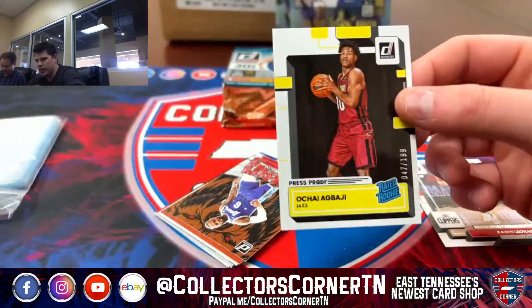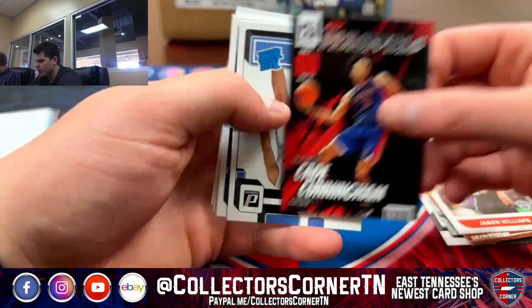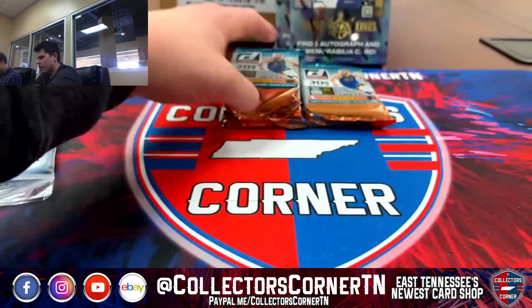Our press proof, we've got Kawhi. We've got an Agbaje numbered to 199 on the purple press proof. We've got a LeBron Unleashed, Production Line Devin Booker, Jason Williams on the throwback, Cade on the Marvels. Then our rookies: we've got Lofton, Roddy, Minot, Dale and Terry, and Isaiah Mowgli. Three packs to go.